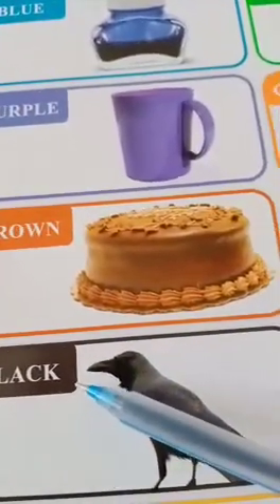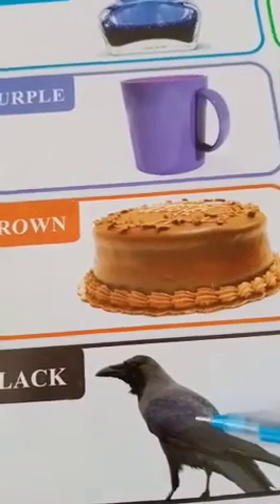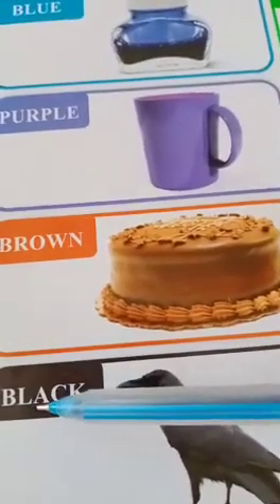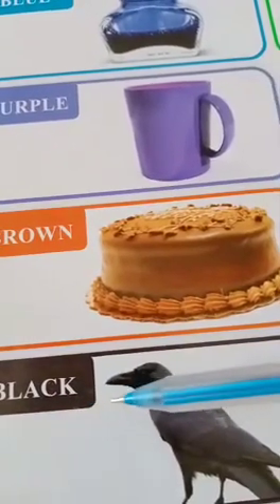Now what is this color? Black color. The crow is black. The spelling of black is B-L-A-C-K. Black.